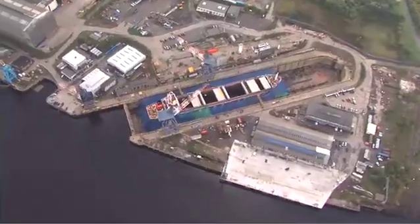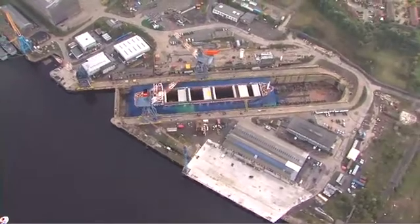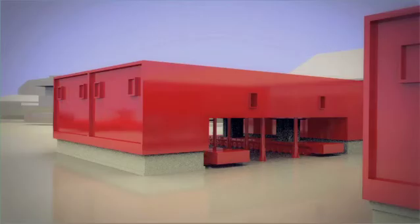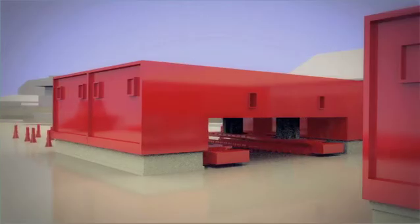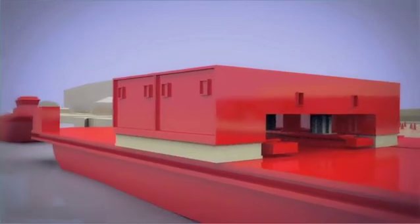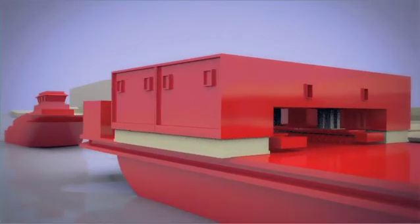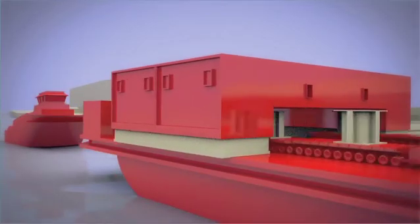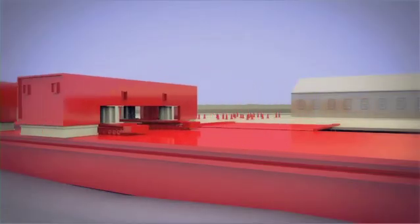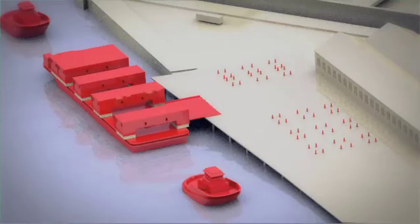When the five completed rings are ready for transportation, the plan is the 26th of August of this year. There'll be a barge that comes alongside the quay here where we will drive each ring onto the barge, secure it, sea-fasten it, and then that barge will take the five rings up to Rosyth, which is the integration yard where the aircraft carrier itself is being built.